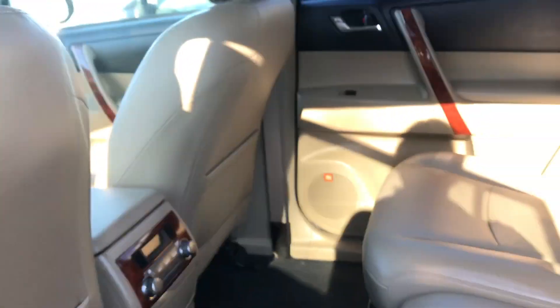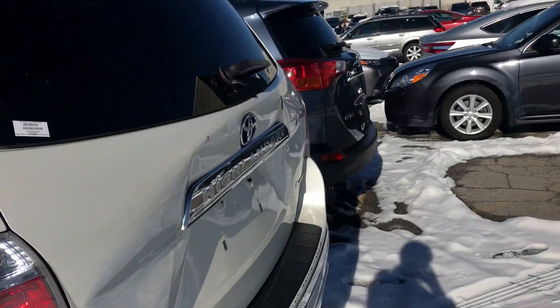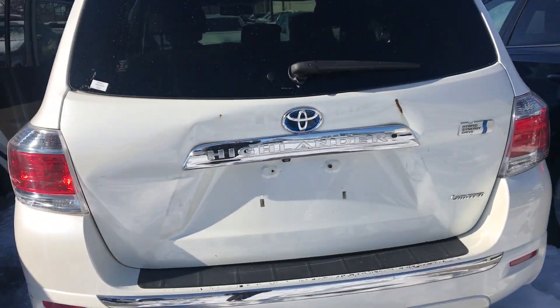Your passengers can also adjust the temperatures back here as well, which is really nice. Now this is set up as bench seating, but you can remove this middle seat right here for captain's chairs.